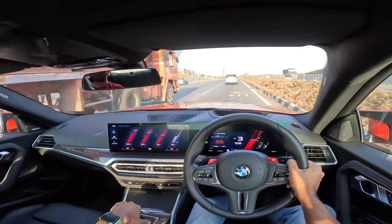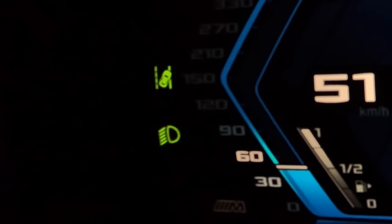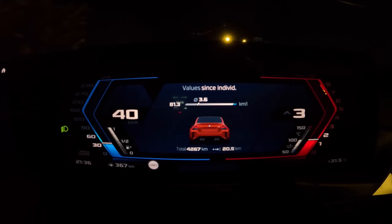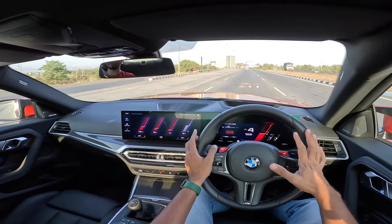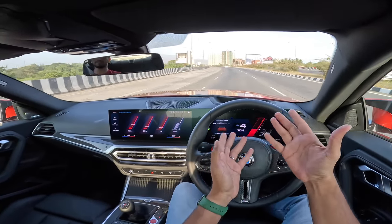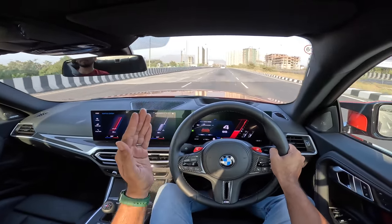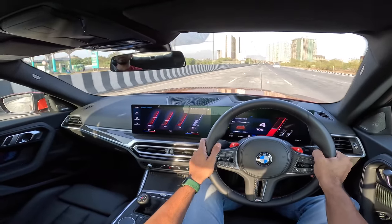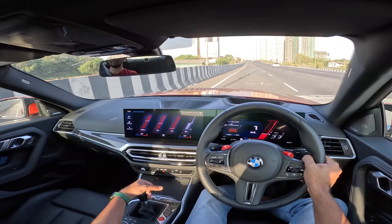This car has a ton of ADAS functions — lane keep assist, forward collision warning, automatic emergency braking. However, it only got four stars from Euro NCAP, not the full five. The side barrier impact test did not go well, and the emergency lane assist does not work great — it's not able to detect cars going through a corner or detect pedestrians and cyclists well. A BMW not getting five stars is something I just cannot digest.